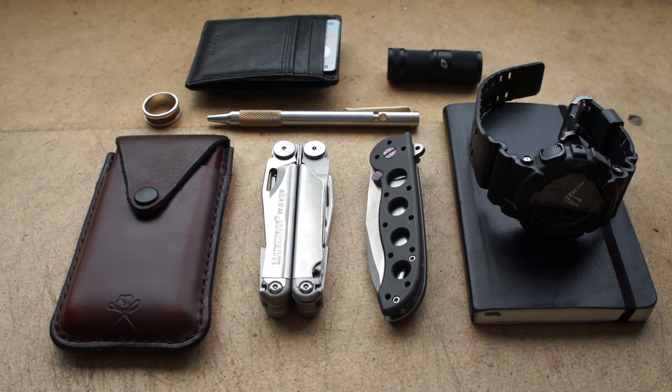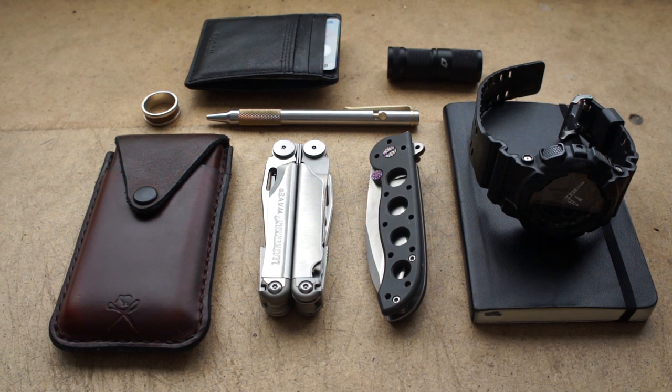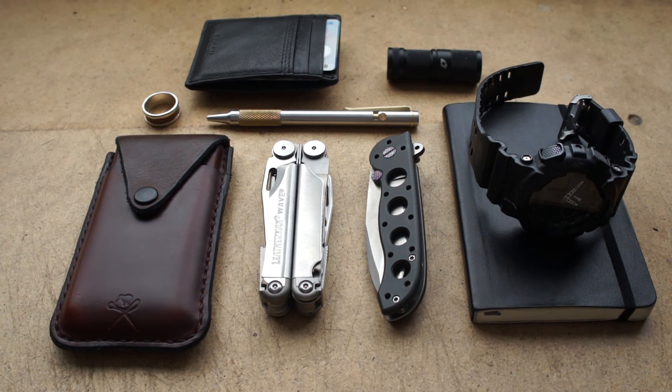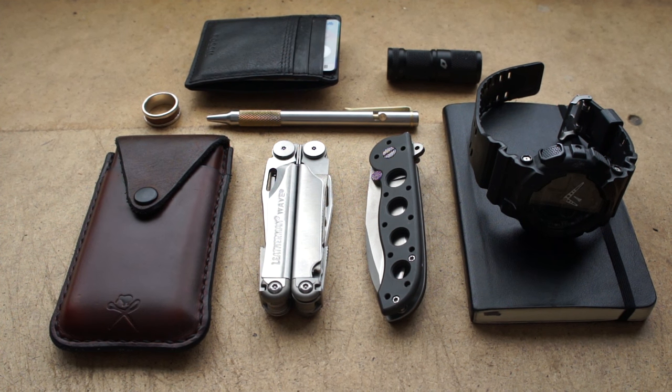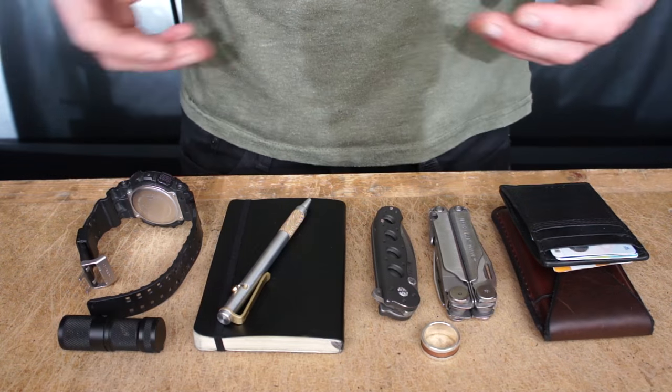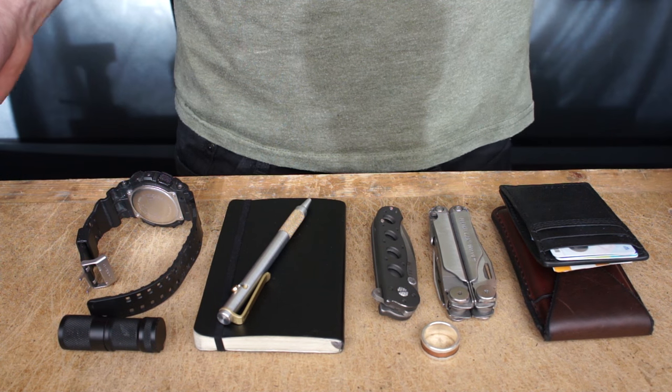Good afternoon everybody and welcome to the shop. Today is a beautiful sunny day so I thought I'd take a quick video and show you what my everyday carry is. I've been meaning to do this for quite some time, so I'll go through everything that I carry and tell you why I do so. Here's a layout of typically what I carry during a day, and let's start going through it.